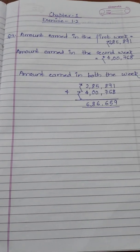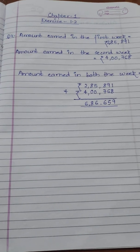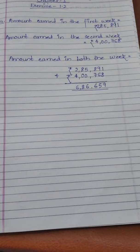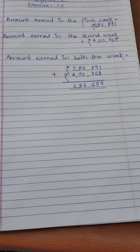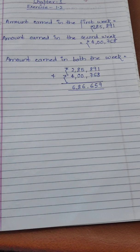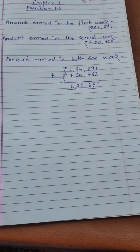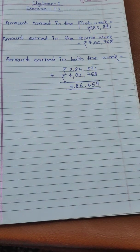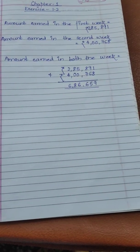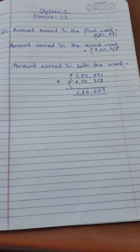Hello students, today we will solve question number four and five of Exercise 1.2, Chapter 1. Question 4 is: Kirti Bookstores sold books worth rupees 2,85,891 in the first week of June and books worth rupees 4,76,800 in the second week of the month. How much was the sale for the two weeks together? In which week was the sale greater, and by how much?